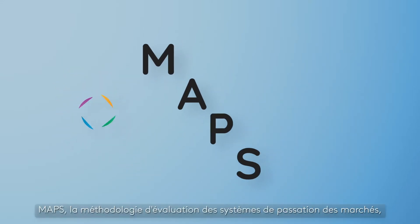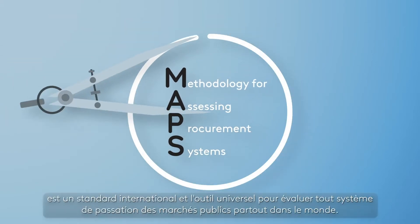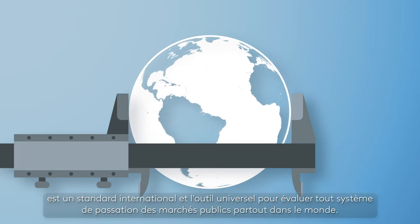MAPS, the Methodology for Assessing Procurement Systems, is an international standard and the universal tool to evaluate any public procurement system anywhere in the world.